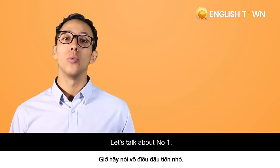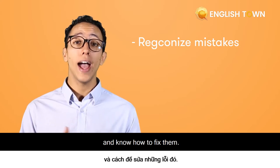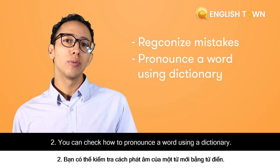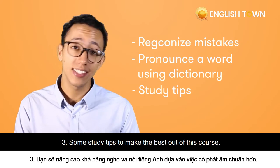Let's talk about number one — what will you get after this course? Well, first, you will be able to recognize some common mistakes and know how to fix them. Second, you can check how to pronounce a word using a dictionary. Number three, some study tips to make the best out of this course.